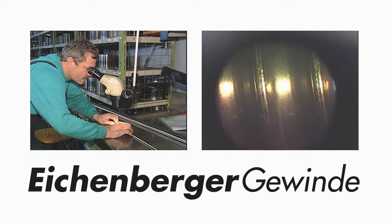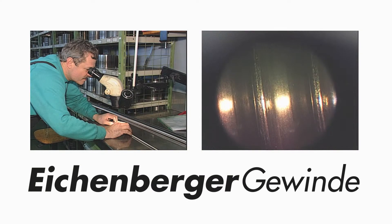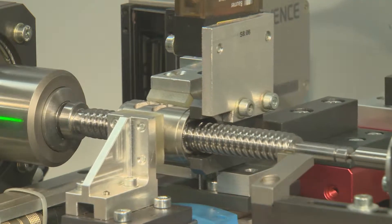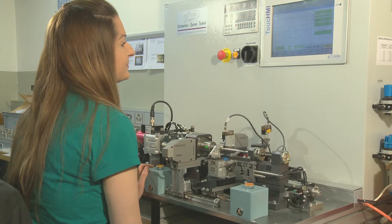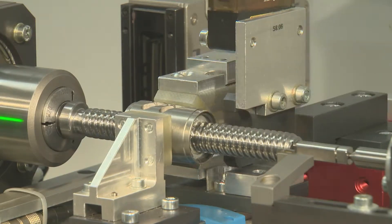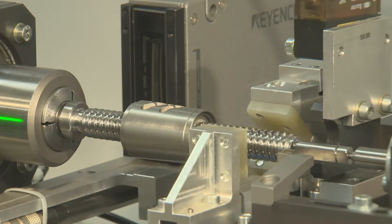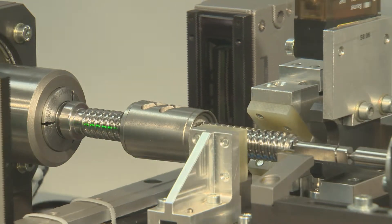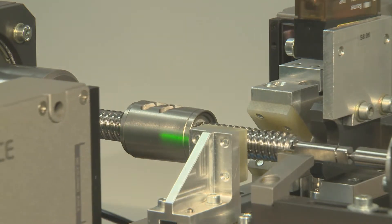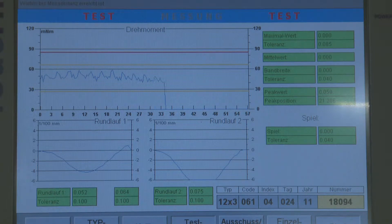Microscopes show even the slightest irregularities. Eichenberger Gewinde prides itself on manually checking each assembly for functionality after mounting. Depending on customer requests, further inspections may include spot checking or full quality control checks from beginning to end. In this example, torque, concentricity and backlash are measured and documented according to specifications.